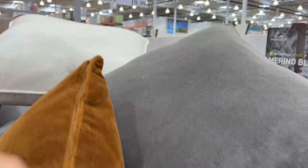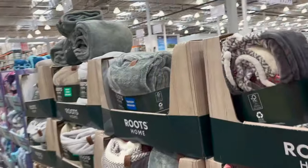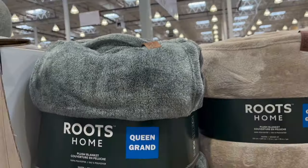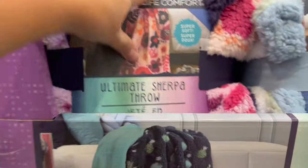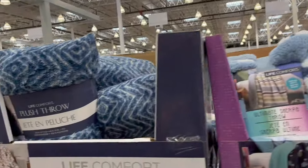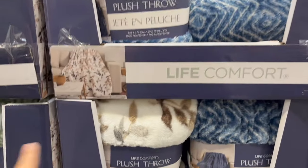Oh my gosh, look at this for $17.99! Lindt advent calendars are out at $21.99. Life Comfort pillows — these are really nice, caramel and white, $19.99, 22 inch by 22 inch. Roots plush blankets — really nice! Queen size are $29.99 in lots of different colors: sage green, a pattern, oatmeal, and gray. Life Comfort ultimate sherpa throw, 40 inch by 50 inch, $14.99. And Life Comfort plush throw, 60 by 70 inch, in blue, sage green, and a fall leaves design for $18.99.